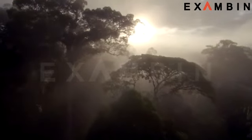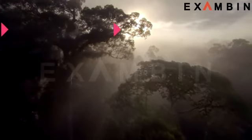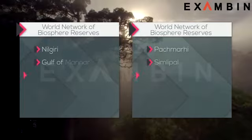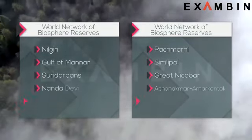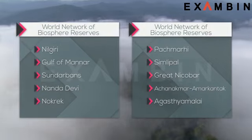As of May 2017, there are 18 biosphere reserves in India, out of which 10 are present in the World Network of Biosphere Reserves. We will be having a quick look at these 10 reserves now.